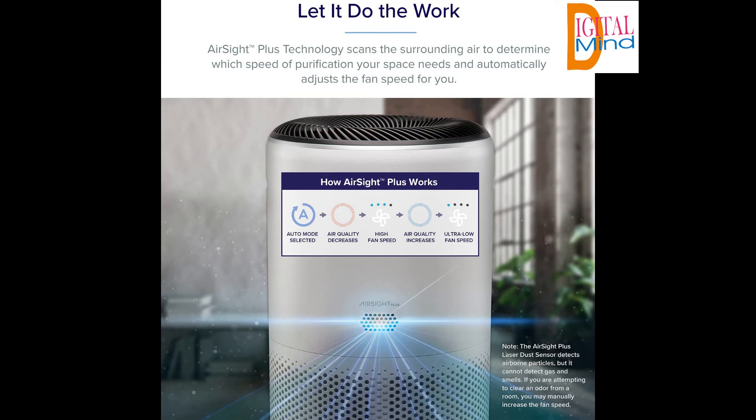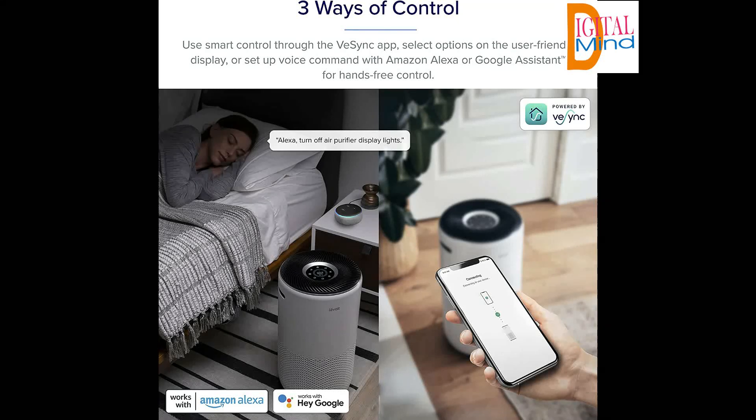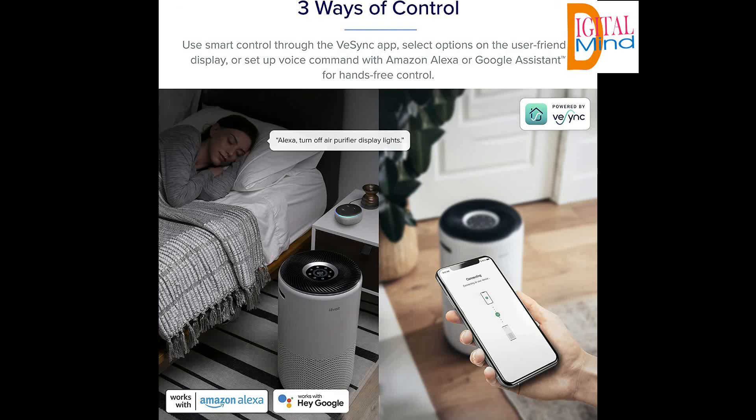Our 360-degree filtration system uses activated carbon to remove gases and odors and a H13 True HEPA filter to capture 99.97% of pollutants as small as 0.3 microns. It automatically senses and reacts to changes in air quality, reporting pollution in real-time on the LCD screen and in the vSync app. In sleep mode, it monitors and purifies using quiet settings with a dimmed display. A timer can be programmed to turn off after 1 to 12 hours. Filter replacement notifications are built in. Warning: unauthorized replacement filters are not tested to HEPA standard — only authentic Levoit filters are recommended.